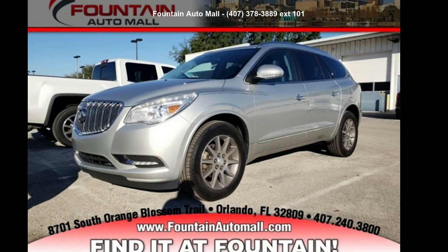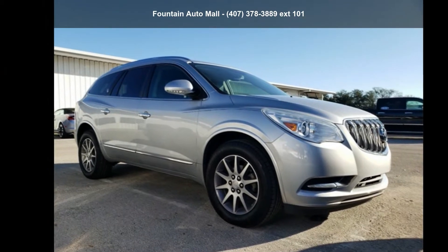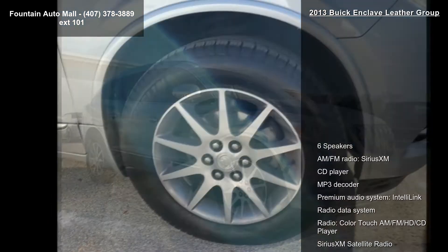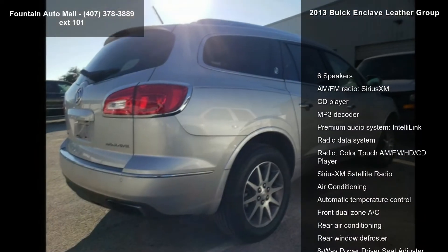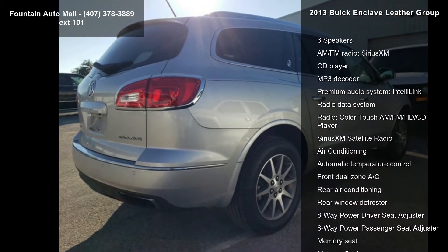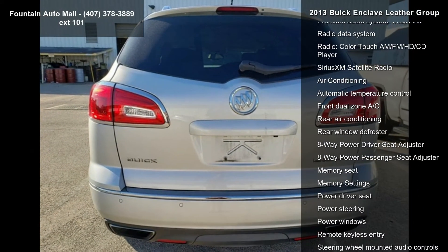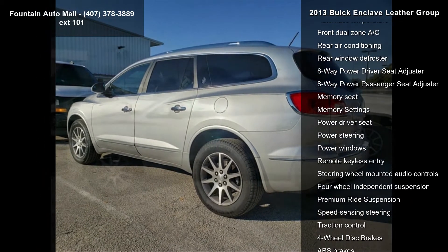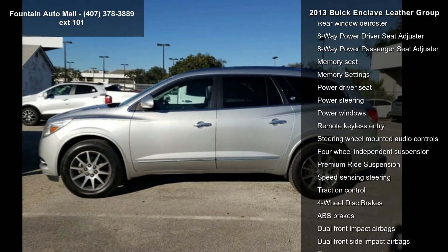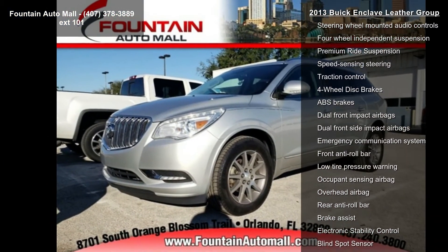Arrive in style with this Buick 2013 Enclave Leather Group. If you are looking for a first-rate auto, this one could be yours today. Enjoy these notable features: six speakers, AM/FM radio, SiriusXM, CD player, MP3 decoder, premium audio system, Intel e-link, radio data system, color touch AM/FM HD CD player, SiriusXM satellite radio, and air conditioning.